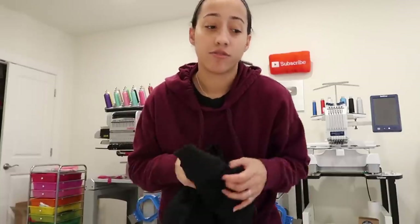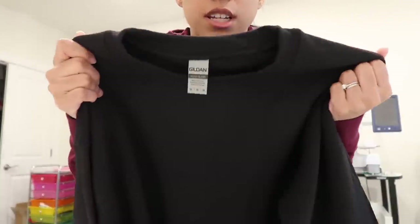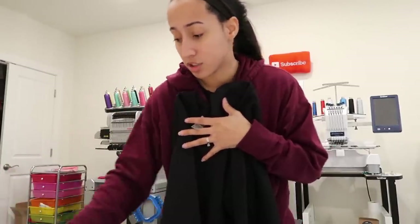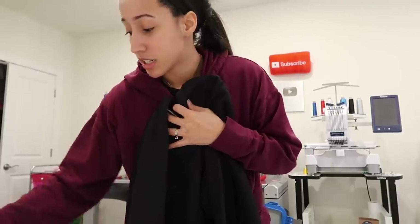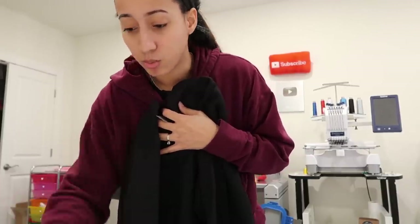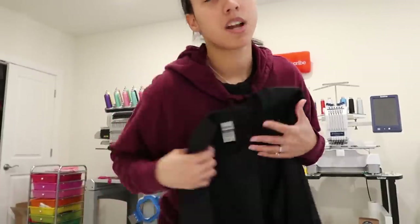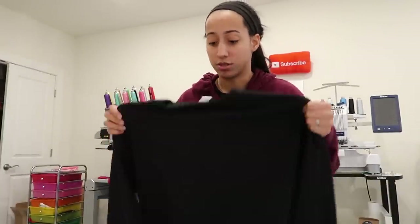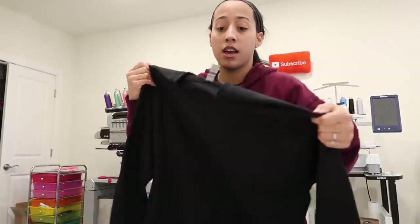For the sweatshirt, I'm going to be using a Gildan. I prefer the Just Hoods brand, but they've been sold out of their sweatshirts for a minute. So I'm going to be using a Gildan — that's fine. I just like the other ones because they're super super soft, but when they come back in stock I'll use those again.